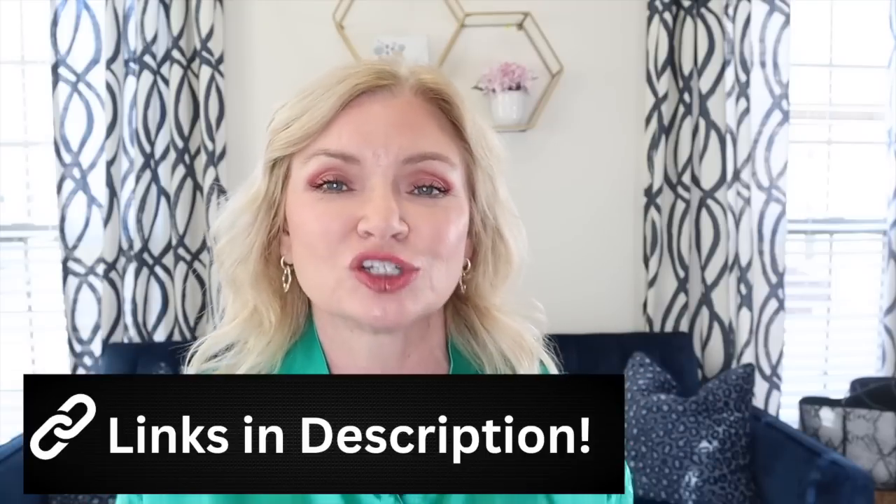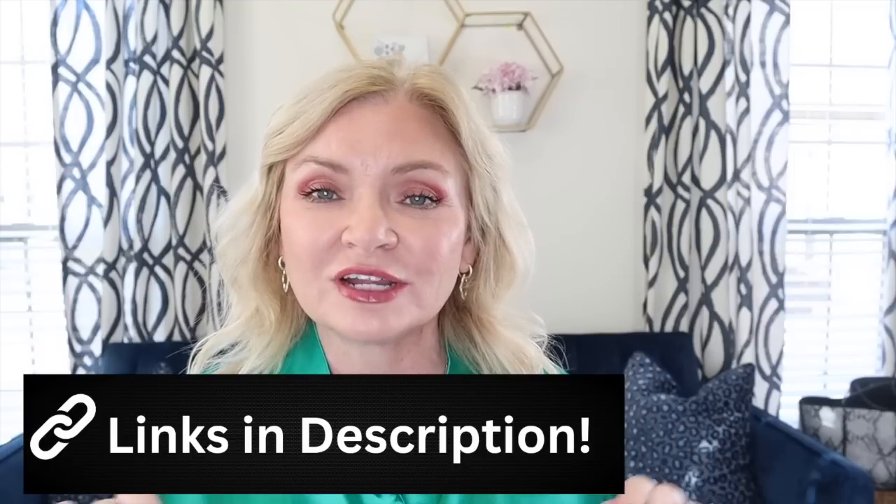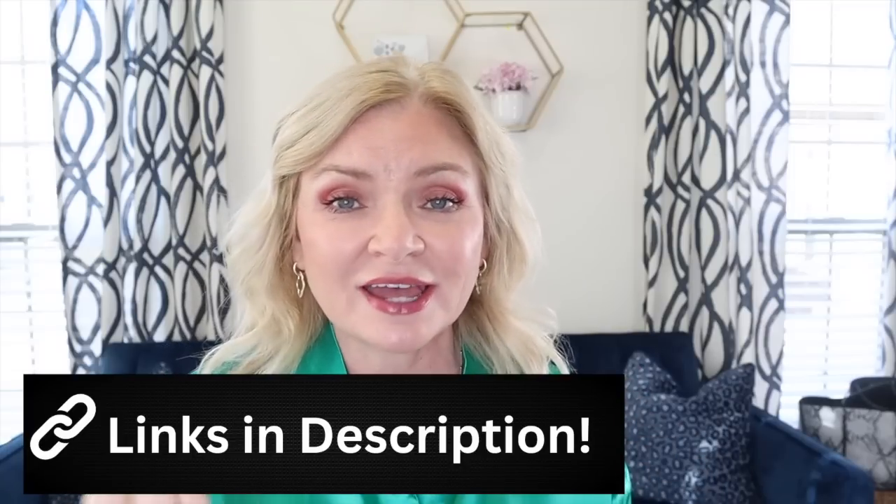Hello everyone, welcome and thank you so much for spending part of your day with me today. I have fresh spring finds from Amazon. As always, I will have everything featured in today's video linked in the description below. To open the description, look beneath the video underneath the title — click where it says 'more' to open it up.